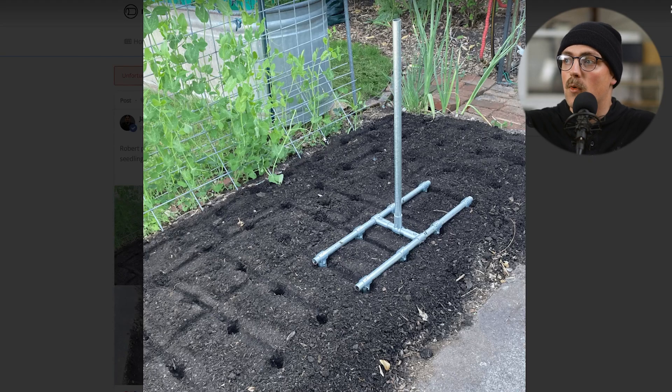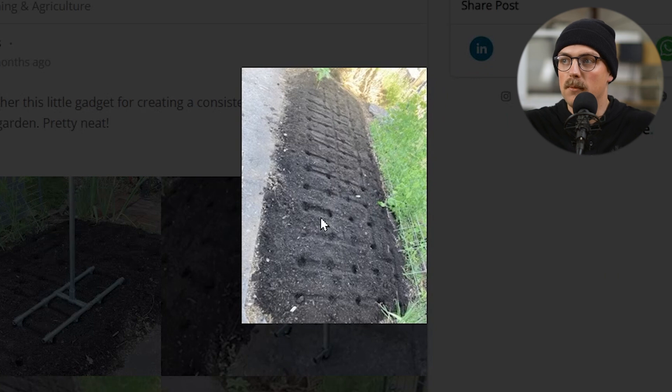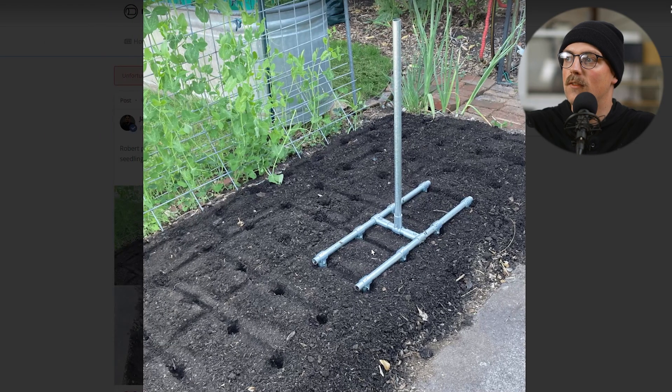Next up is a build from Robert — a dibber, I learned, after sharing this on social media and somebody commented. Basically this is a little gadget Robert put together. There's a grid system for even planting of seedlings — you just grab the tool, stamp it in the ground, and it creates a grid for planting seedlings. Unexpected builds — I didn't even know what a dibber was, much less that somebody was going to share this. Really cool and unexpected, but a really creative use of conduit and connectors for gardening. Thanks so much for sharing that.